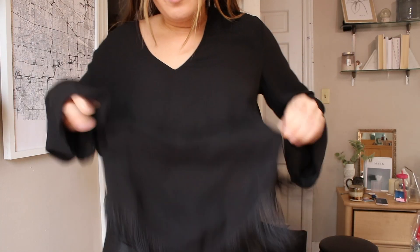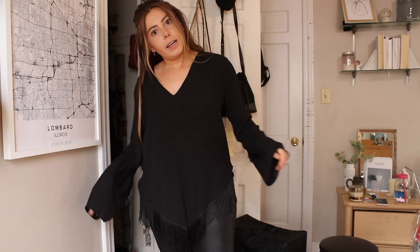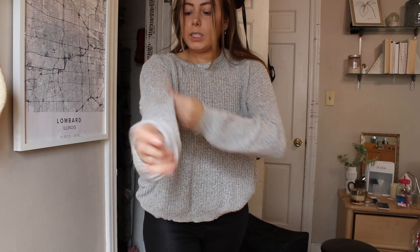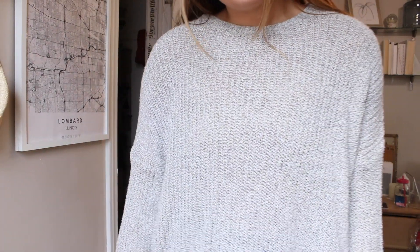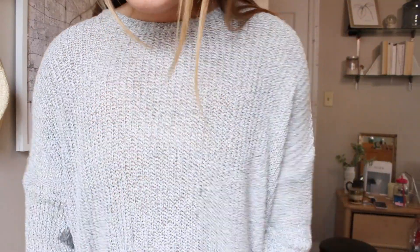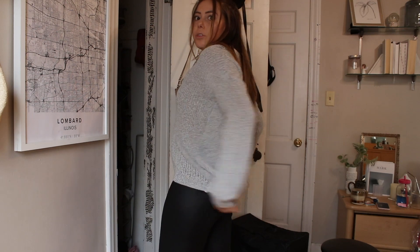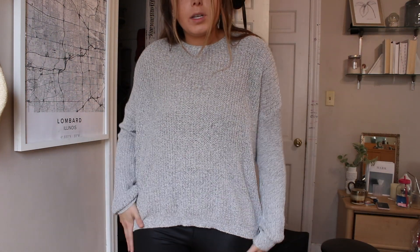This next top has fringe at the bottom. It's from Express, and I think I'm just gonna take this one to Plato's Closet — it's cute, in good condition, but I just never wear it. This is the problem: I never wear this, and then as soon as I try it on I'm like 'oh this is so cute.' The knit on this is lovely, it's from Brandy Melville, but it's a little bit short in the front and back so I don't grab it as much.